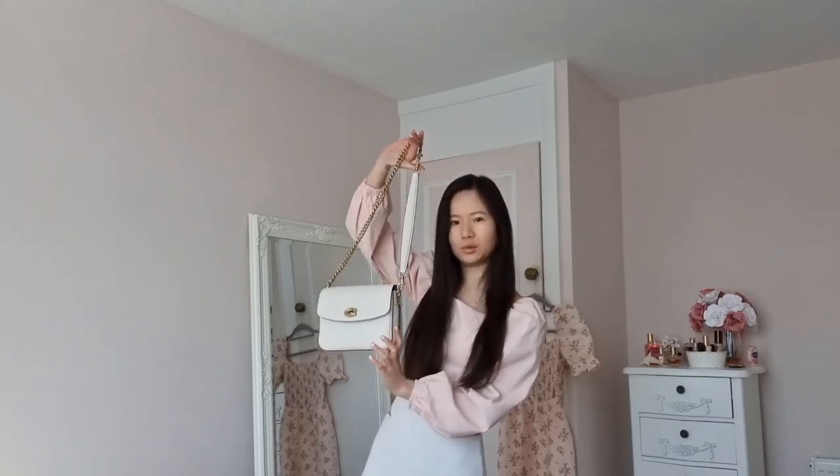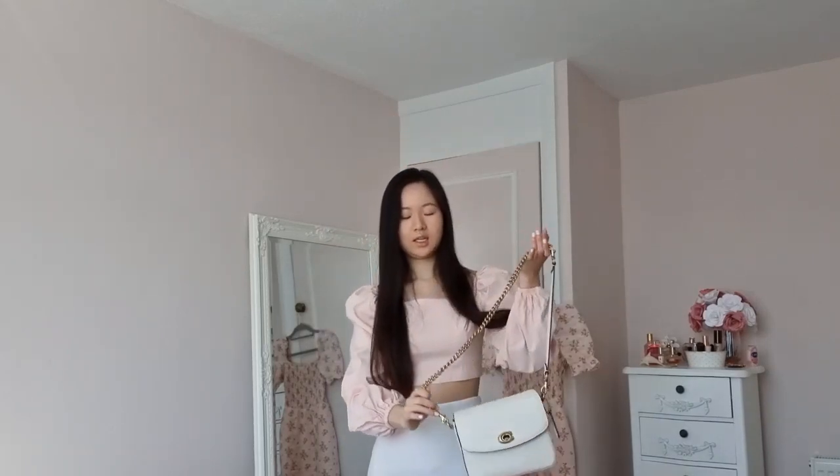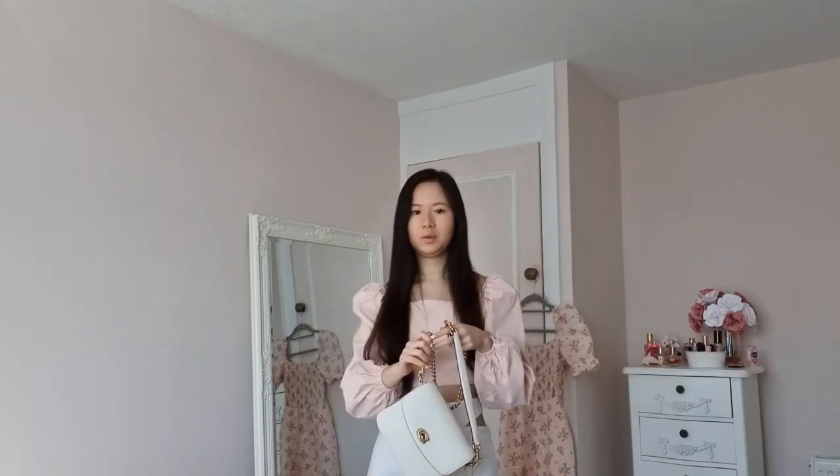Hi everyone, welcome back to my channel. It's the Easter holidays so I've got some time to film a video. I'm really excited for this one — it's going to be a spring/summer style video featuring my Coach Cassie 19 bag in chalk, which is like a white color. I did an unboxing video a couple of months ago so I'll link that down below.